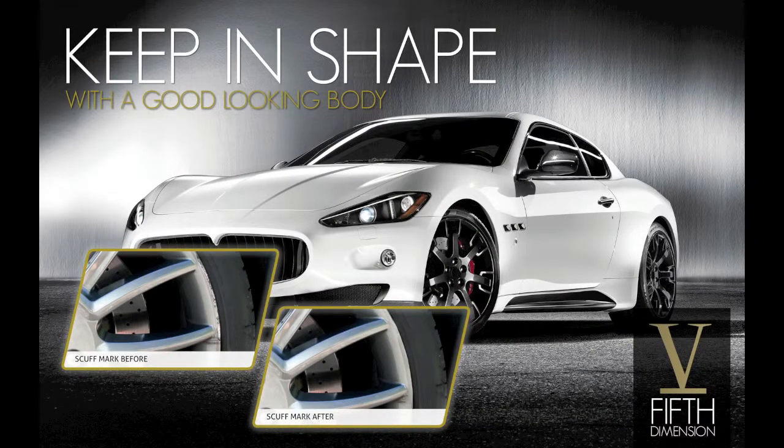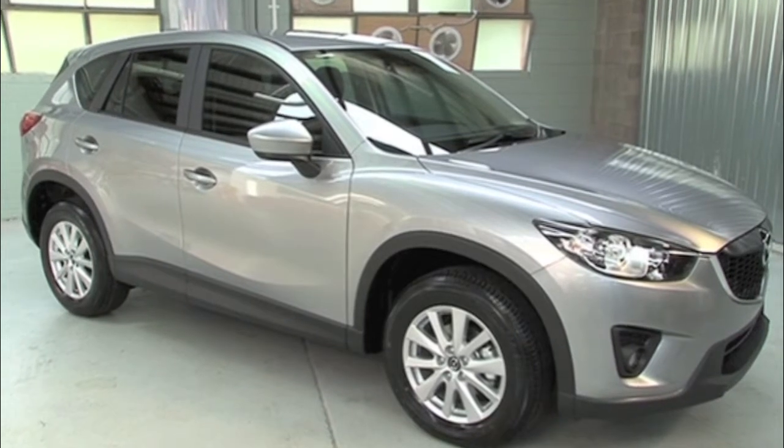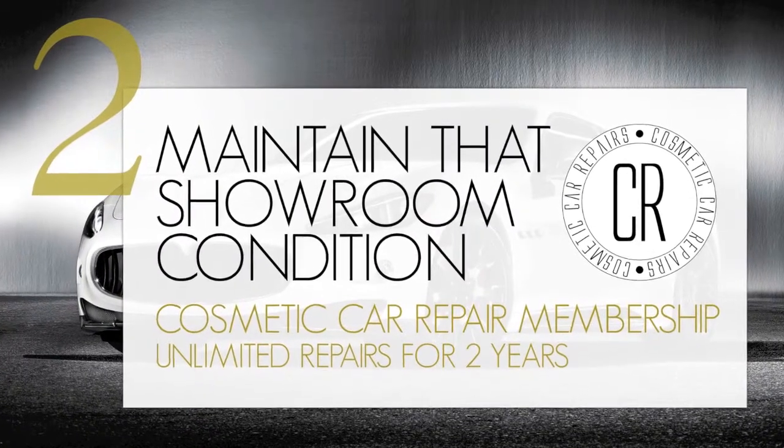Introducing 5th Dimension Cosmetic Car Repair Membership Program. Keep your car in showroom condition with our 2 year Cosmetic Car Repair Membership.